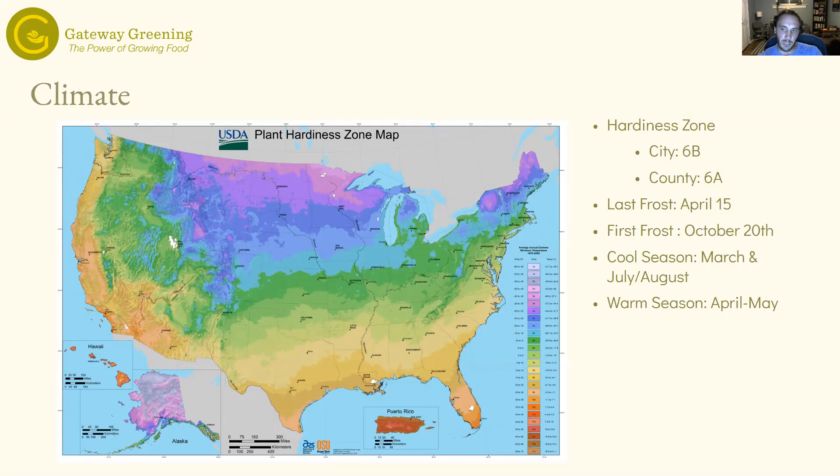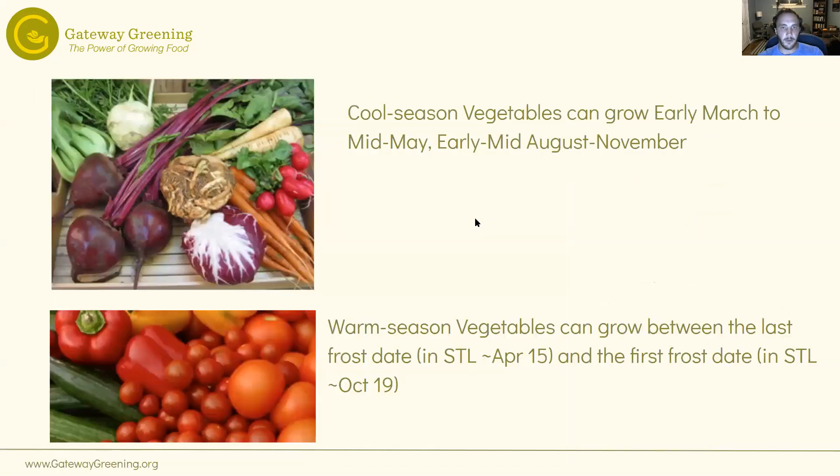This makes our cool season for planting around March for most cool season plants, and then around July or August for your fall cool season. For warm season planting, you plant in April and May — after the last frost date when there's no chance of frost. Cool season vegetables here grow from early March to mid-May, and then from early to mid-August through November. You can extend the season, and we'll go into some season extension techniques later in the presentation. Warm season vegetables basically grow in between the frost dates.